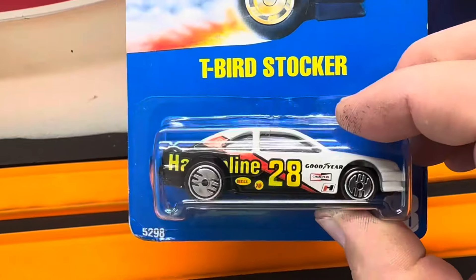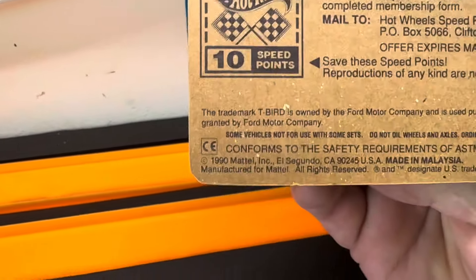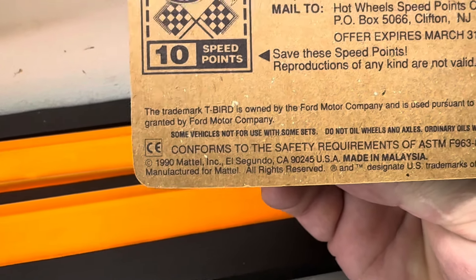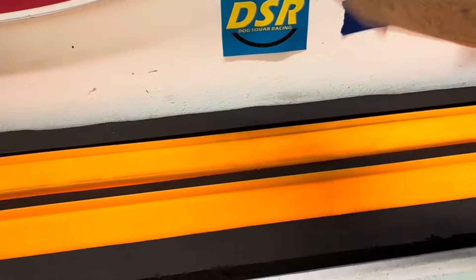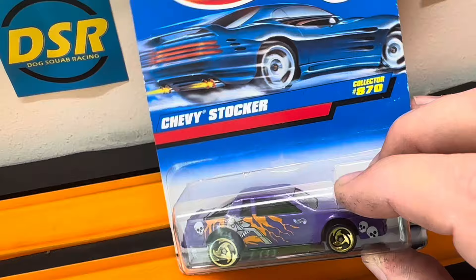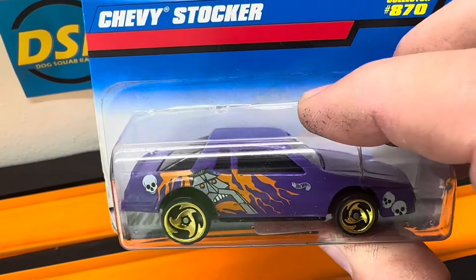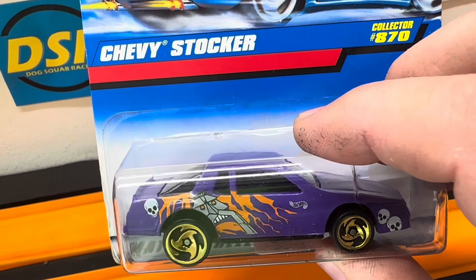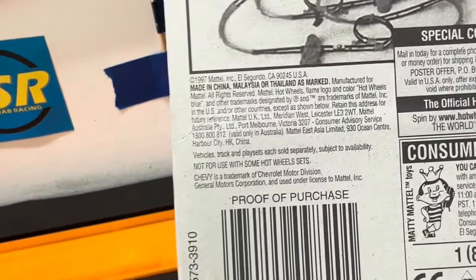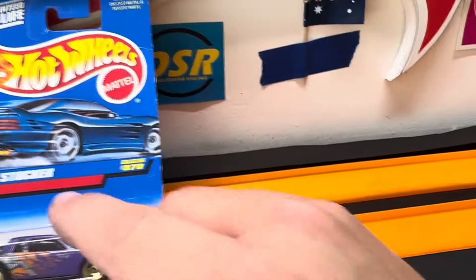The Javelin — real pretty car with the Ultra Hot Wheels. This one is from 1990. Plastic bottom, Malaysia-based. Plastic bottom, metal top. This has got a metal bottom, plastic top — Chevy Stocker with the purple right there, with the little tiki man or guy or something like that with some skulls on it. This comes from 1997. Not quite as old.